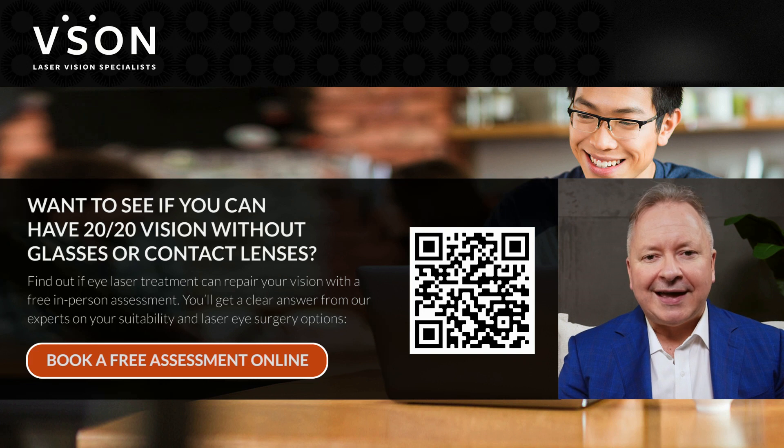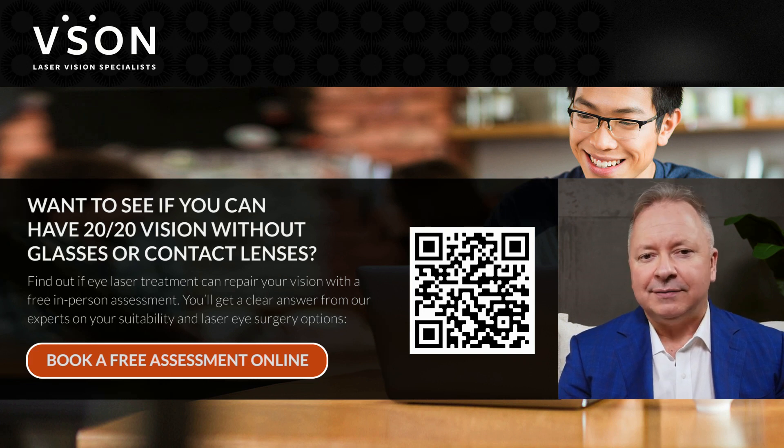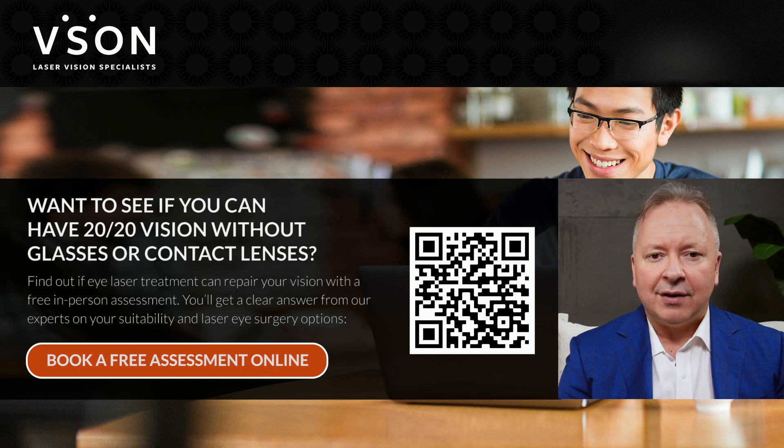The best way to know if you're a suitable candidate for LASIK or any form of vision correction we offer is to book a free laser vision assessment. You can book the appointment directly on our website, or you can call us if you prefer. You can even scan the QR code you see on the screen right now, which will link you directly to our online calendar where you can choose a time and date that suits you for a free initial assessment.